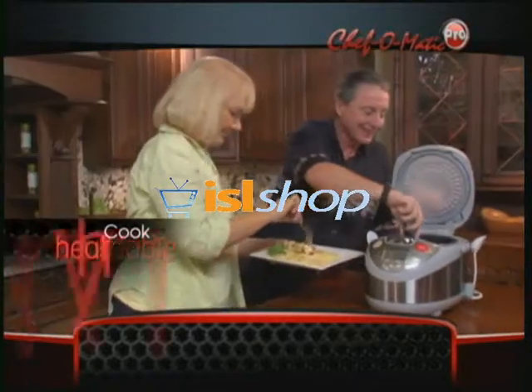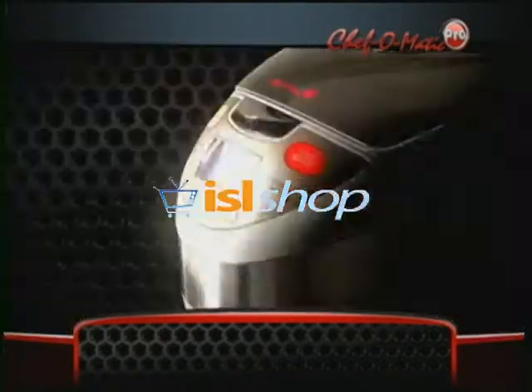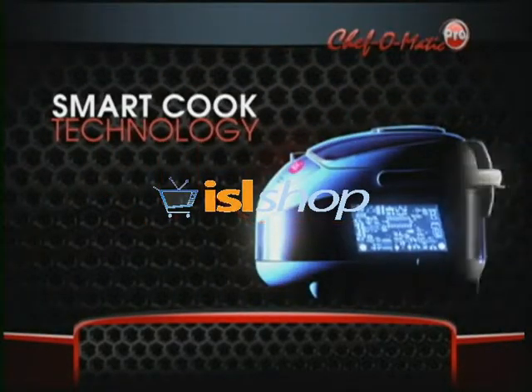Now anyone can cook delicious, affordable, healthy meals with just minutes of preparation time — not hours.